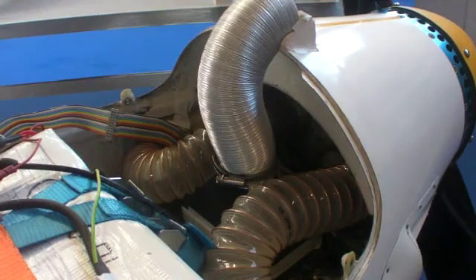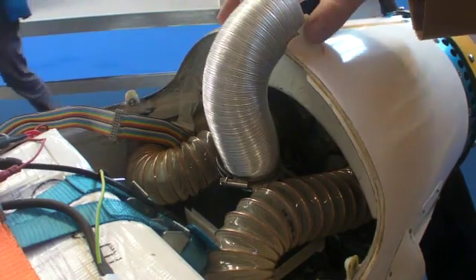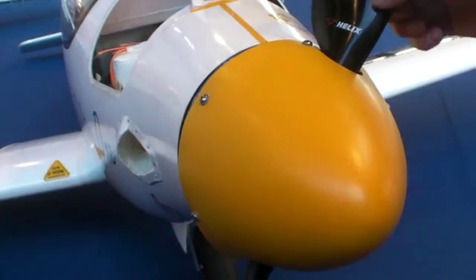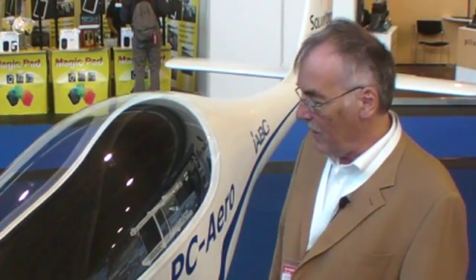We can reach with this aircraft a range of up to 1,000 kilometers — and this with actual technology, not exotic technology in special engines or special batteries, but normal technology. We will finalize certification in the German Ultralight class at the end of the year and go into production. The cost we will offer to the market will be about 80,000 euro, and we will start production next year.